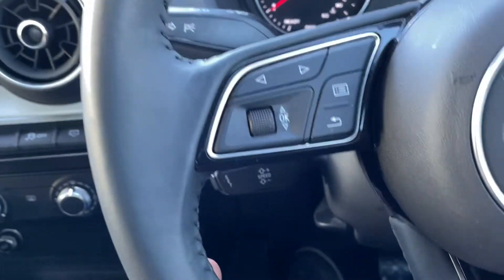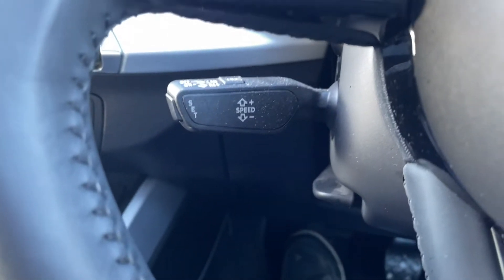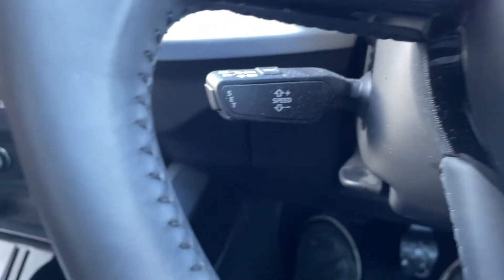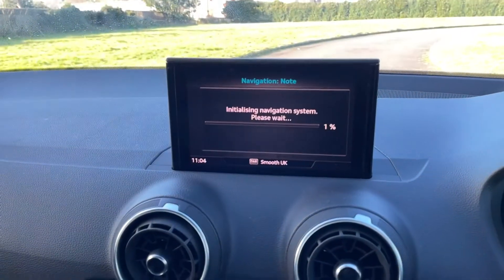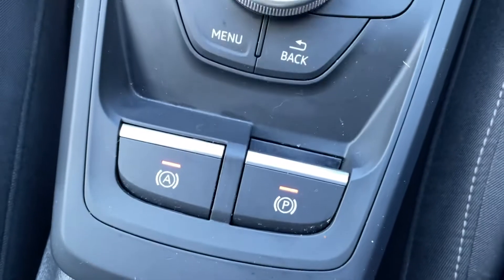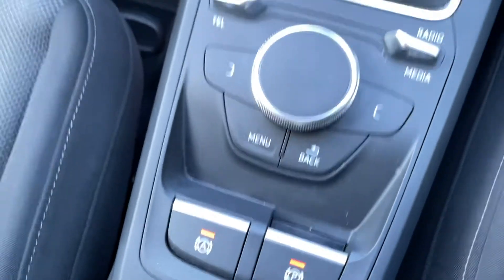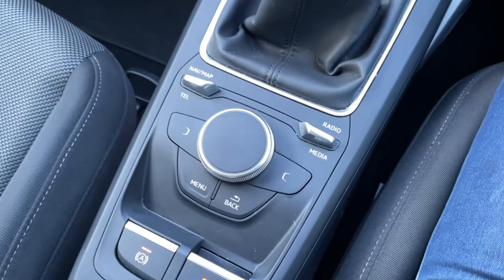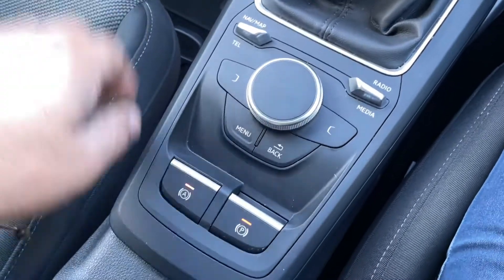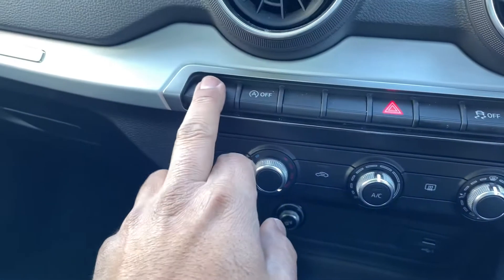So multi-function steering wheel with navigation and telephone function. It has cruise control as well. It's got the screen. Automatic handbrake assist on hills as well. Control in the middle. Air conditioning.